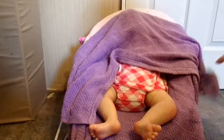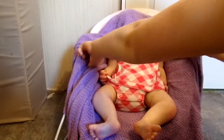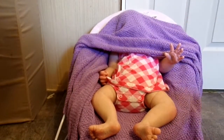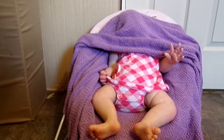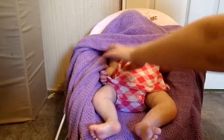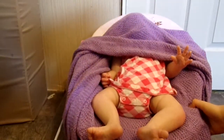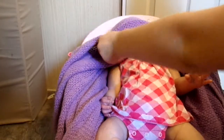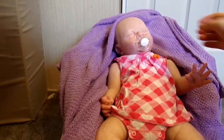Here is her arms. There she is — her beautiful little hands. Pretty good lighting right now today. I am going to scoot her a little bit closer just so you can see her face a little bit better. And here she is.